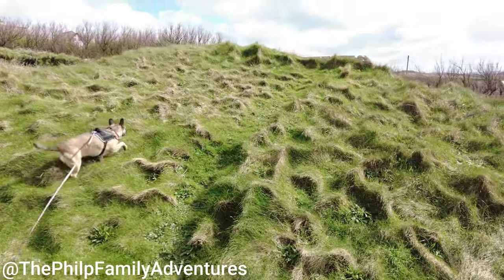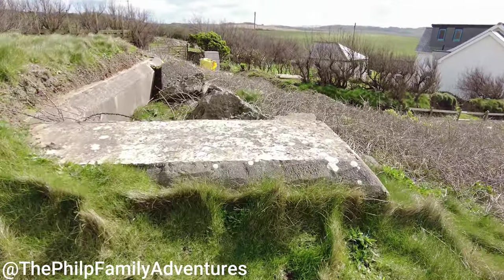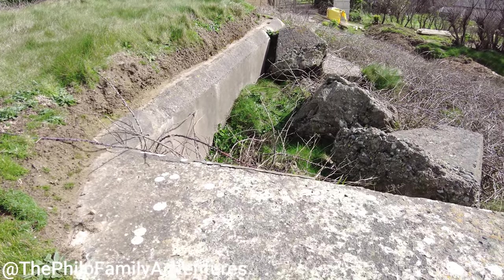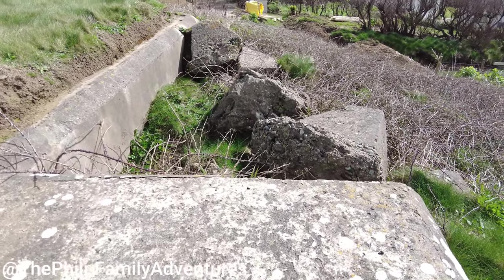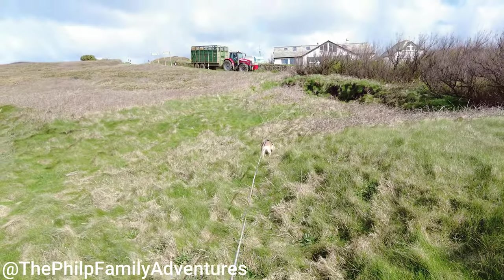People believe that's an old bunker over there — yeah, it looks like an old bunker. You've got the old dragon's teeth there as well.